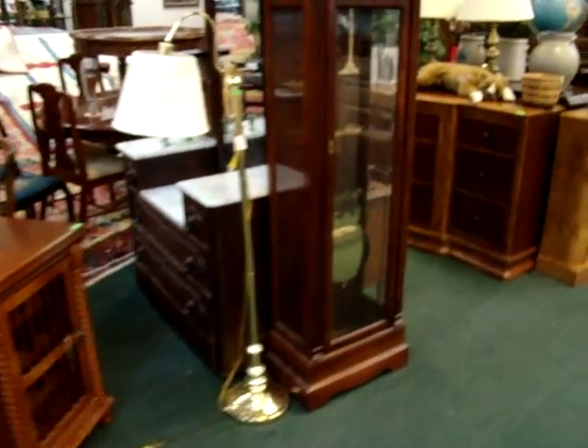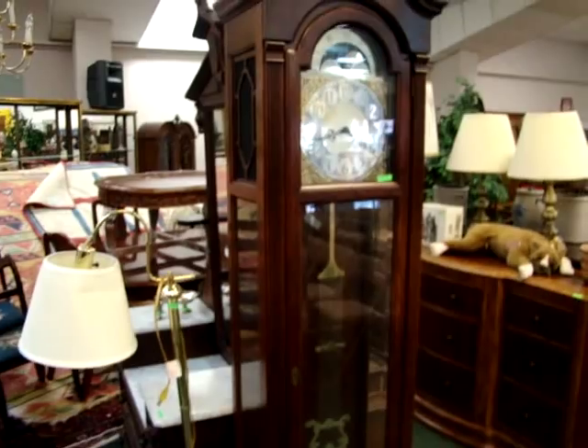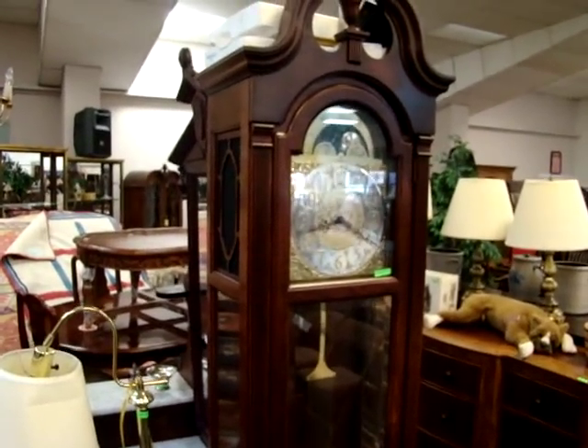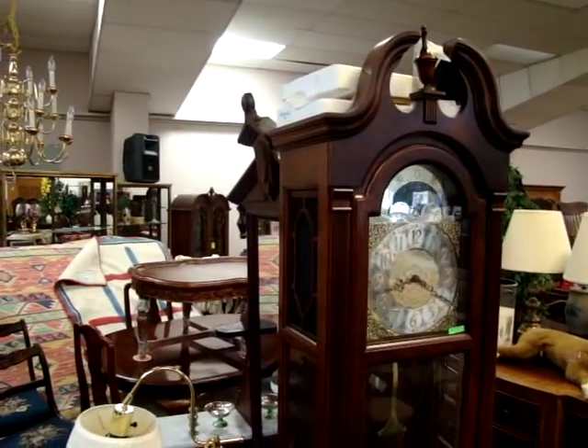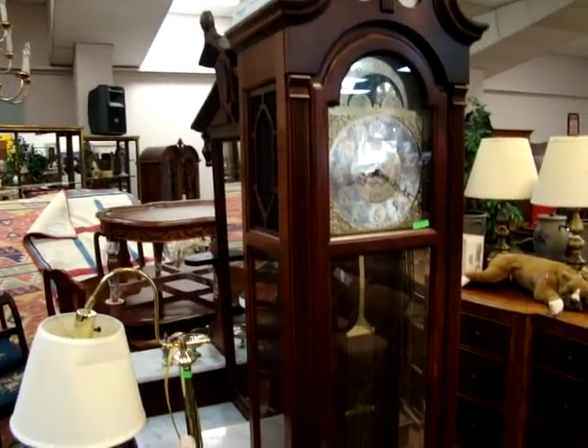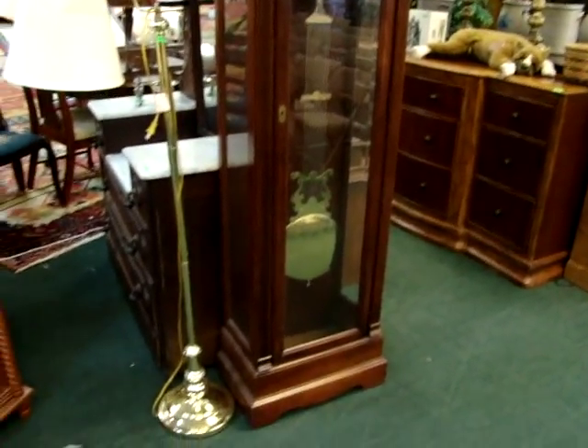Here we have a brand new Howard Miller grandfather clock — never been used. It's still tied up like it was shipped from the factory. We have all the weights, pendulum, and the key. Never been used.